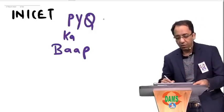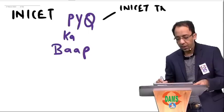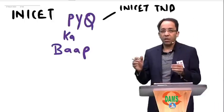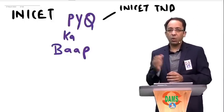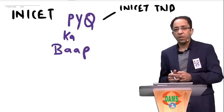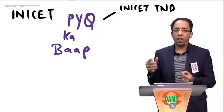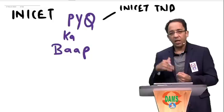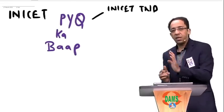I would definitely do the INICT TND. INICT TND will give me the edge because it covers all the high yield topics and subject-wise tests and discussions focused towards the INICT exam. A lot of students ask about NEET PG TND — when we do NEET PG TND, we target both INI exam as well as NEET PG. While in INICT TND, we only target INI-focused topics, making it very high yield for central exams.